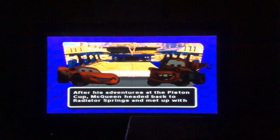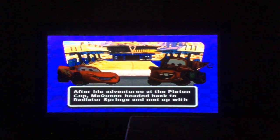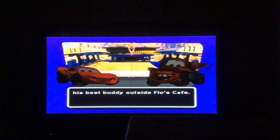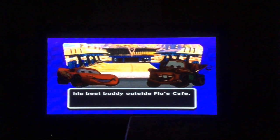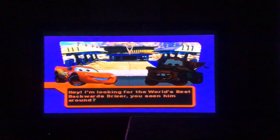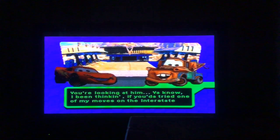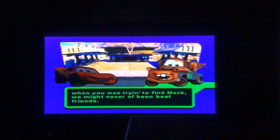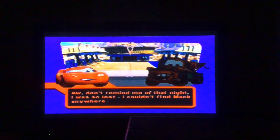After his adventures at the Piston Cup, McQueen headed back to Radiator Springs and met up with his best buddy outside Flo's Cafe. McQueen says he's looking for the world's best backwards driver, and Mater says you're looking at him. Mater mentions that if McQueen had tried one of his moves on the interstate when he was trying to find Mac, they might never have been best friends. McQueen says don't remind him of that night — he was so lost he couldn't find Mac anywhere.